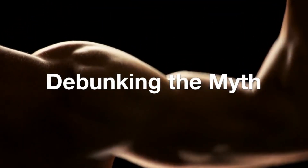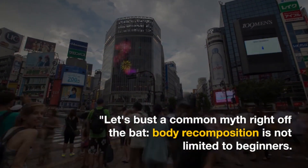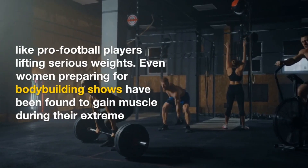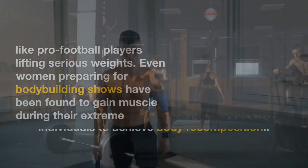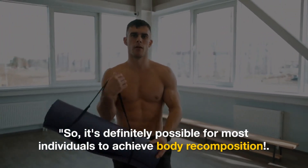Let's bust a common myth right off the bat: body recomposition is not limited to beginners. Research has shown positive body recomposition in seasoned athletes, like pro football players lifting serious weights. Even women preparing for bodybuilding shows have been found to gain muscle during their extreme cuts. So it's definitely possible for most individuals to achieve body recomposition.